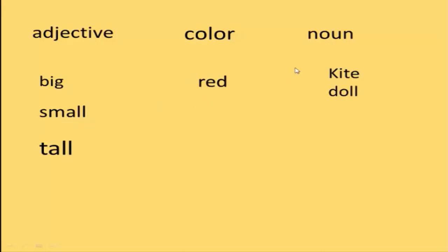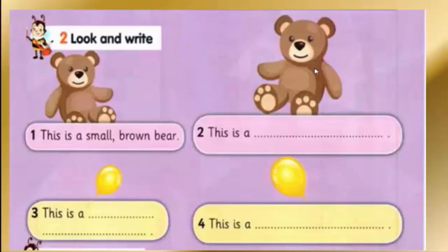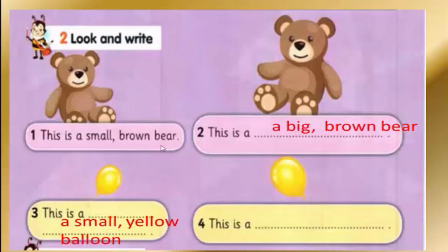Look and write. Number one: this is a small brown bear. Number two: this is a big brown bear. Number three: this is a small yellow balloon. Number four: this is a big yellow balloon.